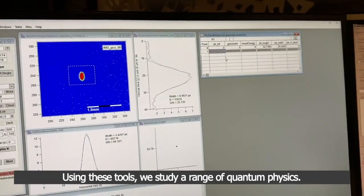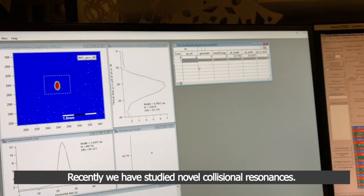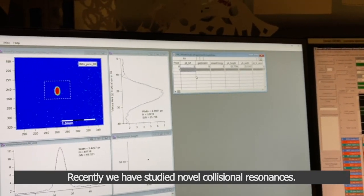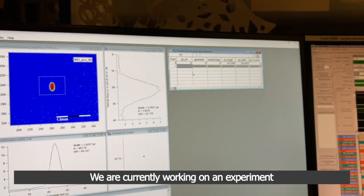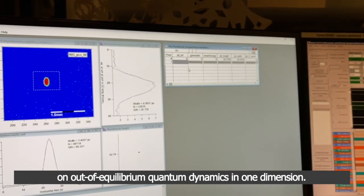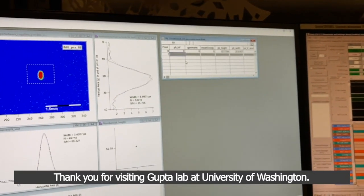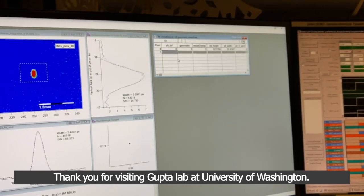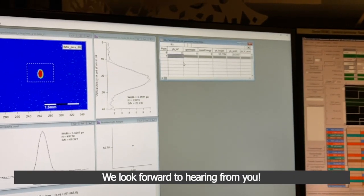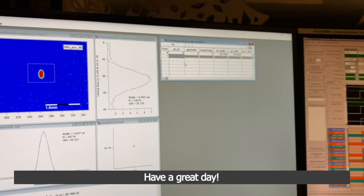Using these tools, we study a range of quantum physics. Recently, we have studied novel collisional resonances. We are currently working on an experiment on out-of-equilibrium quantum dynamics in one dimension. Thank you for visiting Gupta Lab at University of Washington. Let us know if you have any further questions or comments. We look forward to hearing from you. Have a great day.